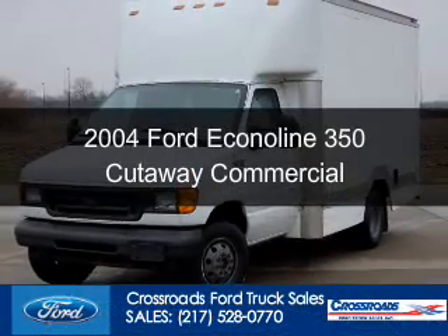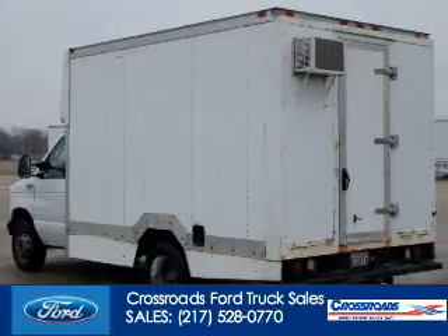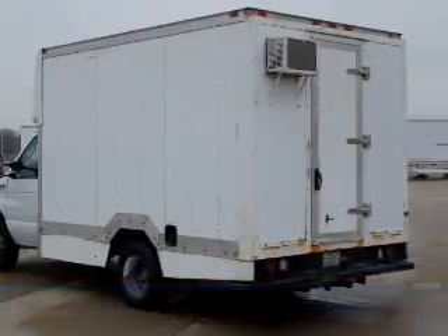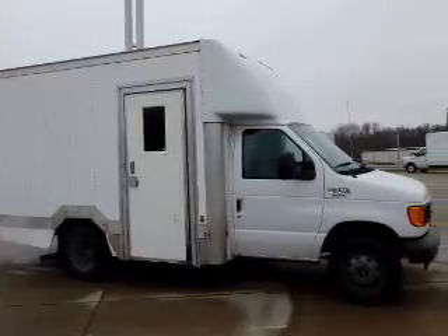This is a used 2004 Ford Econoline 350 Cutaway. It's powered by rear wheel drive, a 5.4 liter 8-cylinder engine, and an automatic transmission.